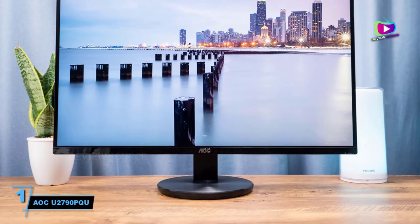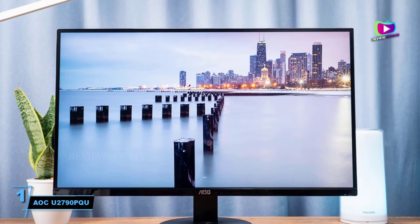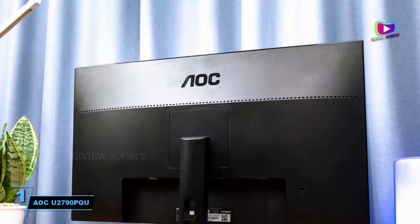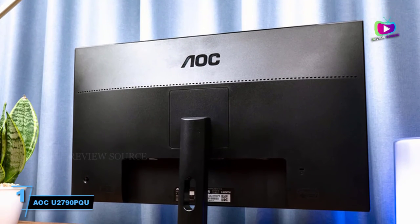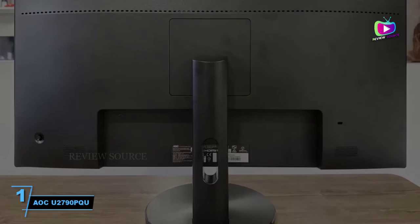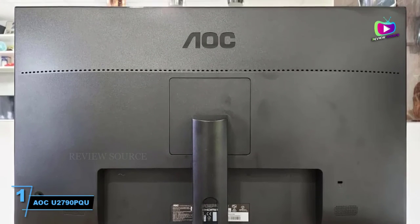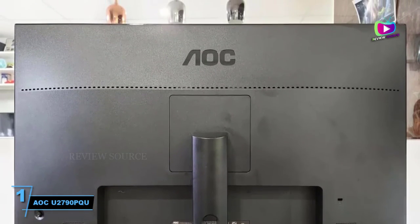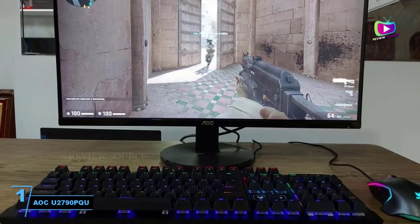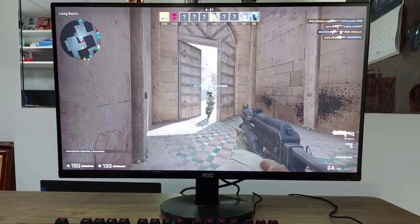At number 1: the AOC U2790PQU. If you're looking for an affordable 27-inch 4K monitor that's also stylish, then the AOC U2790PQU is a solid option. It's well-made, looks good, and offers solid color accuracy to go with its crisp resolution. The majority of tasks will look great on it, but it's not perfect. For those needing it for higher and more demanding tasks, the contrast and uniformity being a little off might cause you to look elsewhere. The Q2790PQE is a cheaper option if QHD resolution is enough.